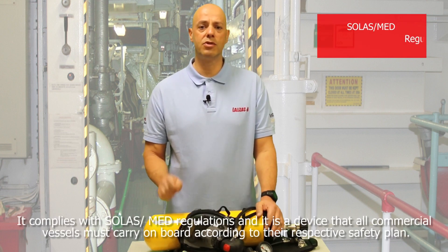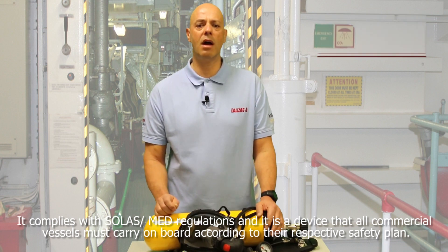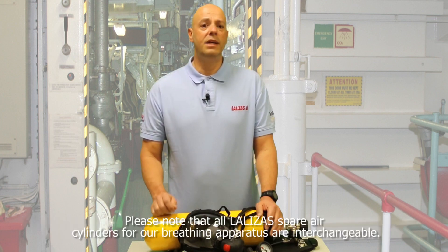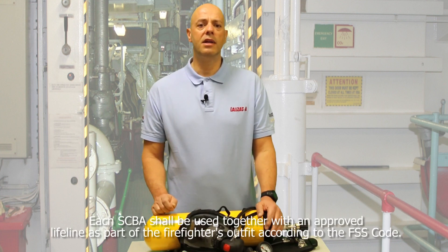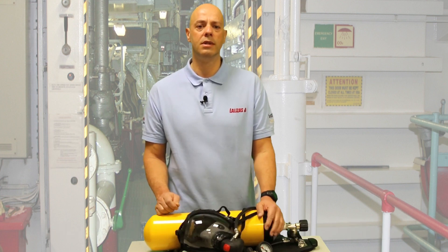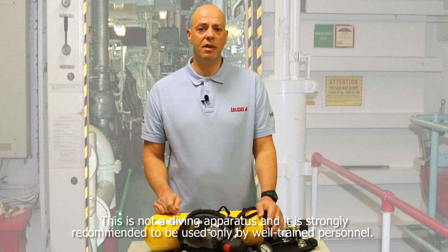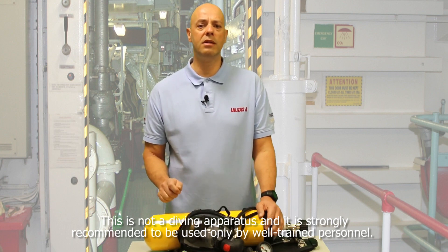It complies with SOLAS MED regulation and it is a device that all commercial vessels must carry on board according to their respective safety plan. Please note that all Lalizas spare air cylinders for our breathing apparatus are interchangeable. Each SCBA should be used together with an approved lifeline as part of the firefighter's outfit according to the FSS code. This is not a diving apparatus and it is strongly recommended to be used only by well-trained personnel.